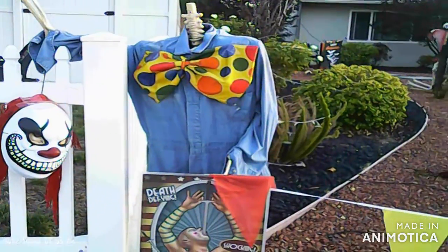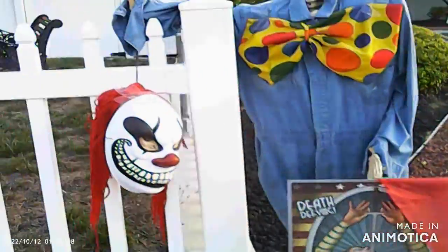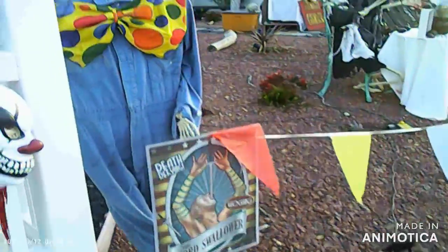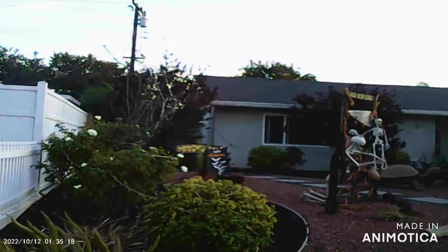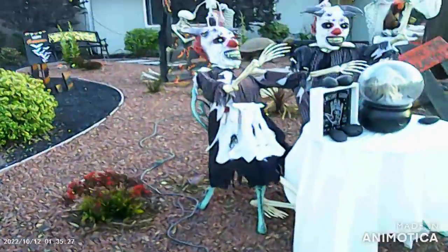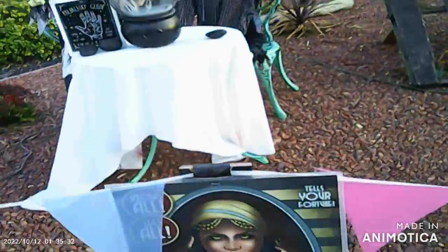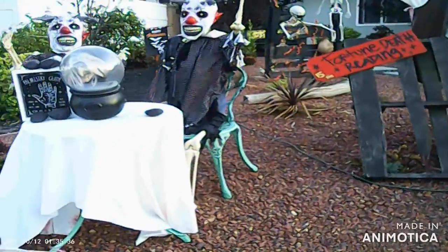Hi guys, happy Halloween! Welcome to Kimmy's Real Adventures and Stuff. I am in search of more Halloween decor and found it. This is the same guy who did the Halloween display — this is pretty awesome. This guy's got no head! He does a great job. This will be a quickie video. Mystic madam — oh, this is cute.